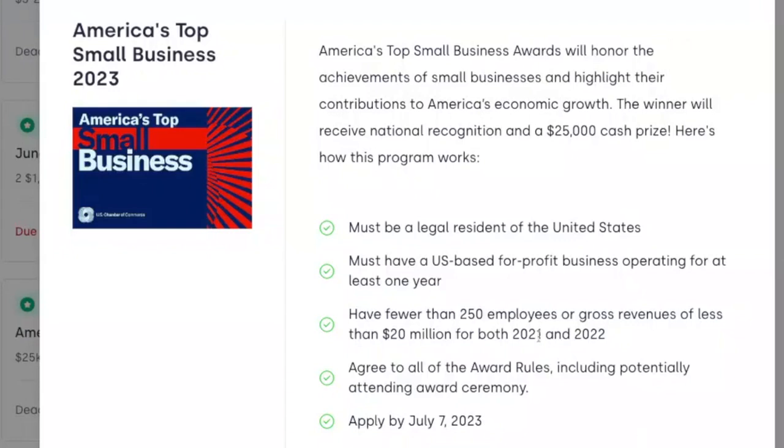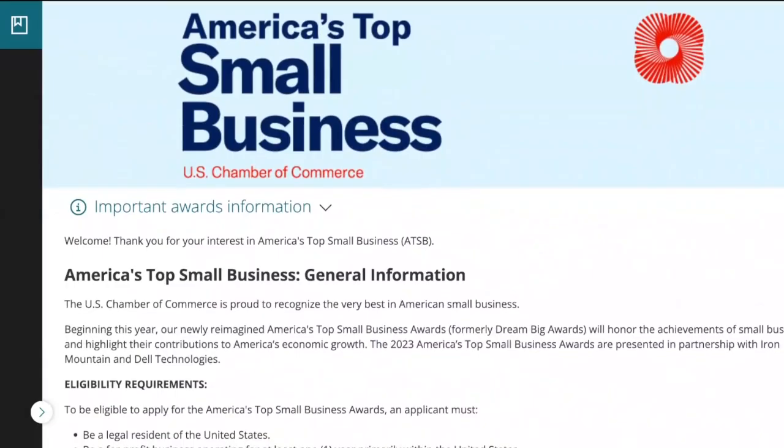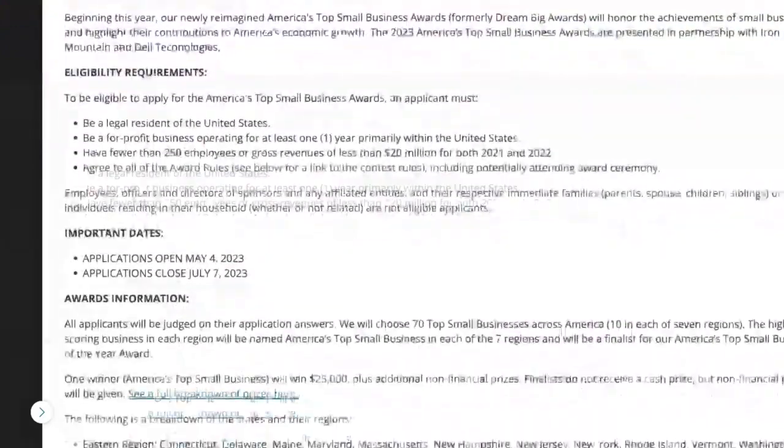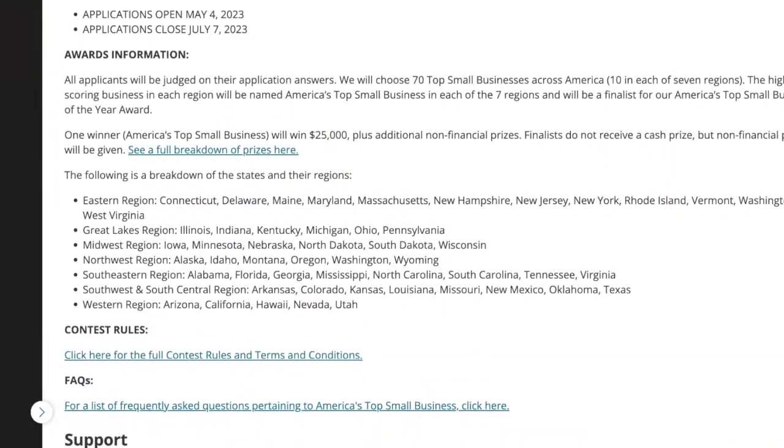We're going to make this really easy. First step: use the link in the description to add this to your Skip funding assistant. Then you'll be redirected to the application — create a free account. Then you'll get to a page which talks about eligibility, important dates, and awards information. Even though the timer is still running, let me mention this very quickly.